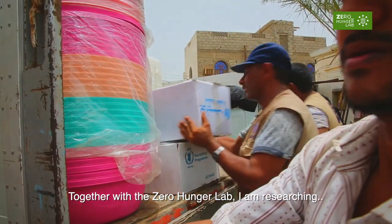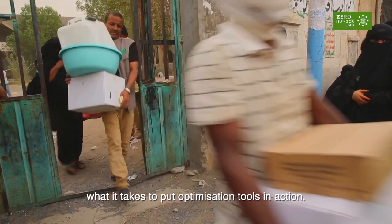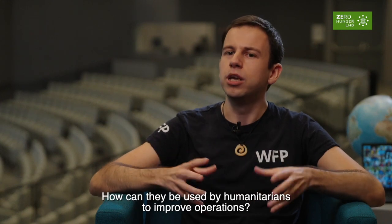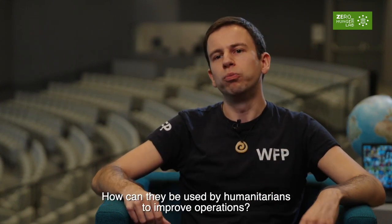Together with the Zero Hunger Lab, I'm researching what it takes to put optimization tools in action — how can they actually be used by humanitarians to improve operations?